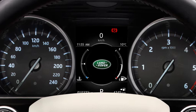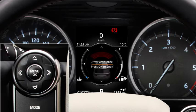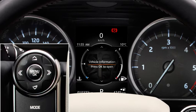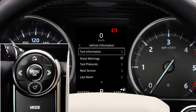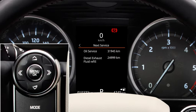In some vehicles, the remaining distance until the DEF tank is empty can be viewed in the message centre. To do this, switch on the ignition but do not start the engine. Press the OK button on the steering wheel controls to access the main menu, or repeatedly press OK until driver assistance is displayed. Using the down arrow, scroll down to highlight vehicle information and press OK to confirm selection. Scroll down to highlight diesel exhaust fluid or next service, and press OK to confirm the selection. The DEF range is then displayed. Not all vehicles are equipped to display the remaining distance until the DEF tank is empty.